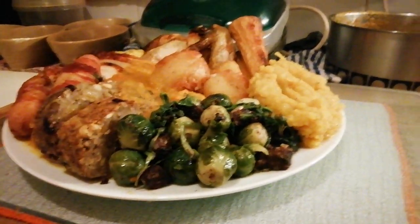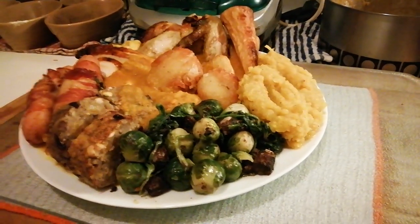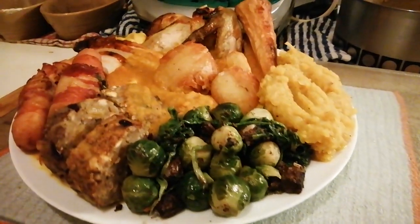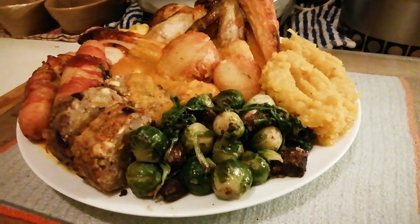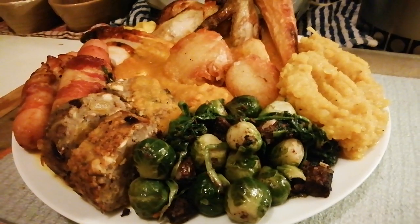And there we go — that's what we do. That is a winner winner chicken Sunday roast dinner! I hope everyone's well, Merry Christmas. See you in the next one — be good!